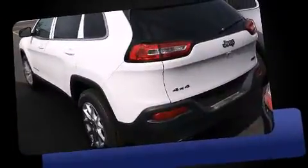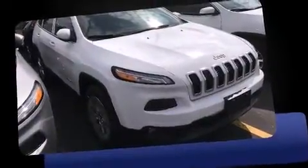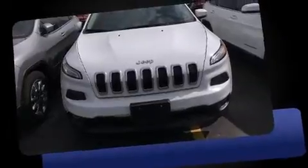Jeep prioritized comfort and style by including a tachometer, an automatic dimming rear-view mirror, automatic temperature control, heated steering wheel, power door mirrors and heated door mirrors, a power rear cargo door, and remote keyless entry.